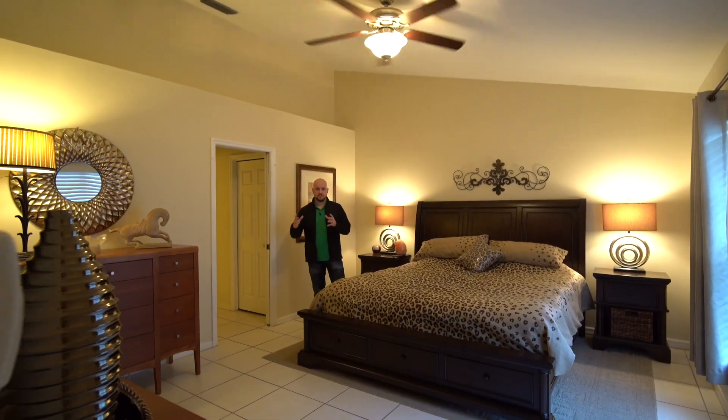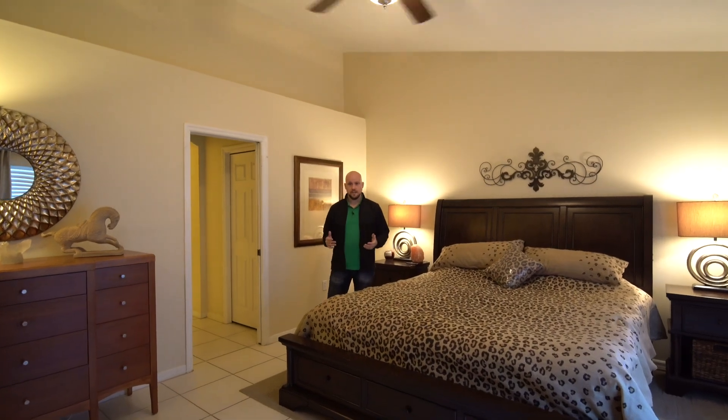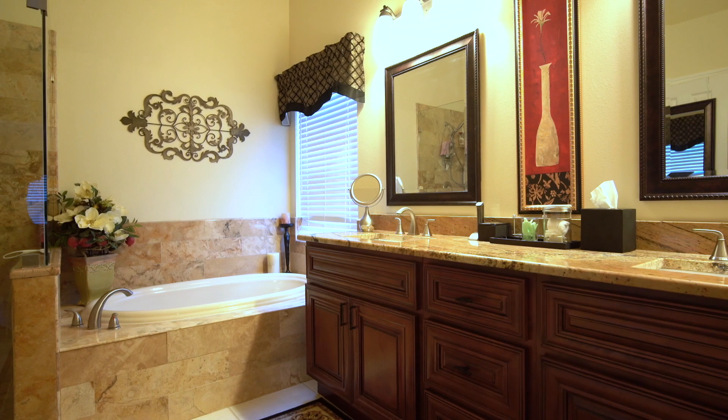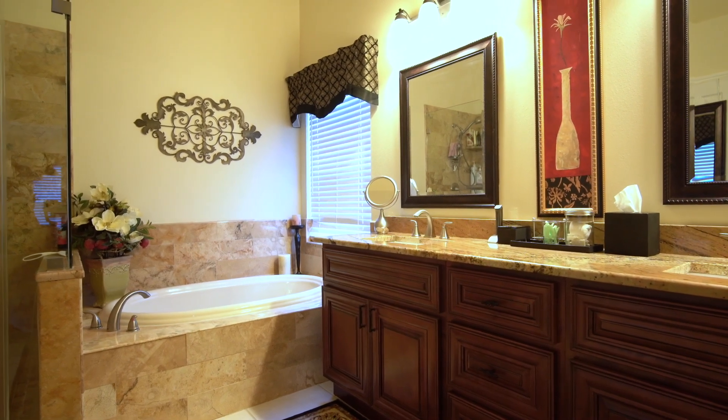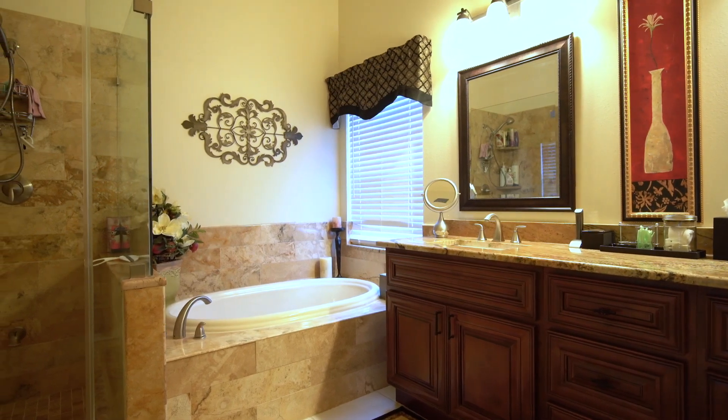It's a split floor plan. On the left side of the house we've got the master bedroom suite just to the left of the kitchen. The bathroom has a lot of great features inside. We've got a dual vanity here with granite countertops and the same custom cabinets as the kitchen. The big garden tub is tiled in and you've got a glass frame shower here as well.